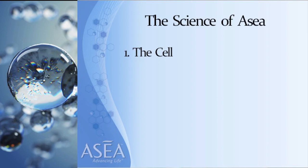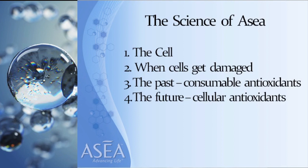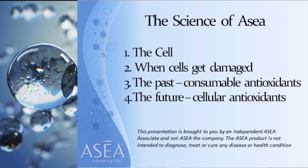The first thing I want to focus on is the cell, then what happens when cells get damaged, what we've done in the past with consumable or plant-derived antioxidants, and what we can now do with the discovery of ASEA and redox signaling molecules that create a much stronger antioxidant right inside the cell. This presentation is brought to you by an independent ASEA associate — ASEA's product is not intended to diagnose, treat, or cure any disease or health condition.